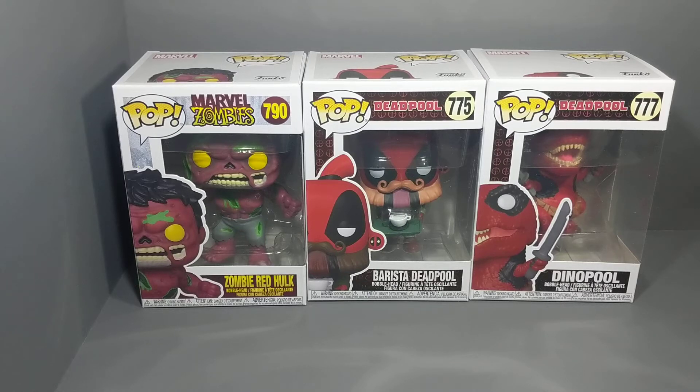My dad actually collects Funko Pops. He saw that these were out, that they came in at a store called Hobby Stock, and he picked these up. I asked him to pick me up a couple too, because I really liked them. So I'm going to do reviews on each — I'll do that in some of the next videos, but just wanted to share real quick.